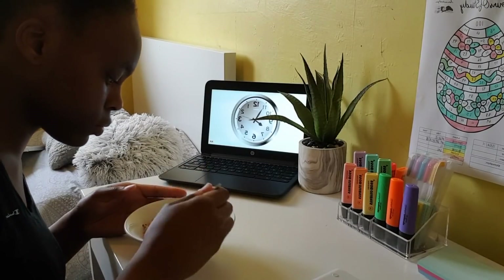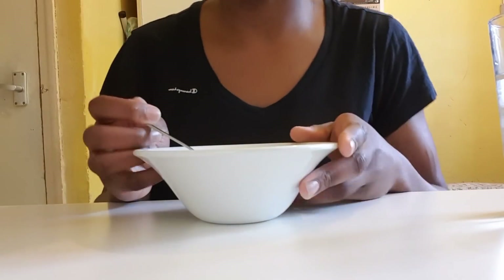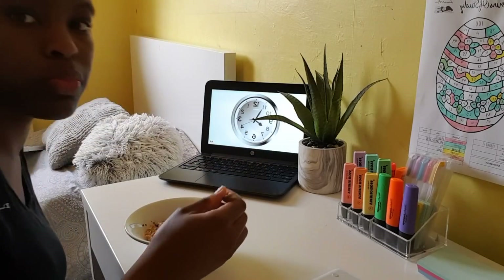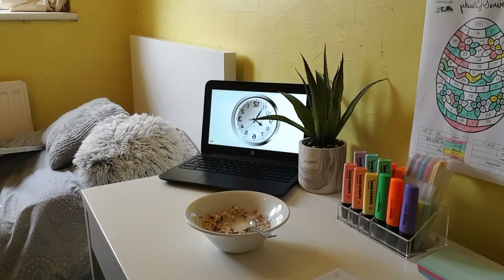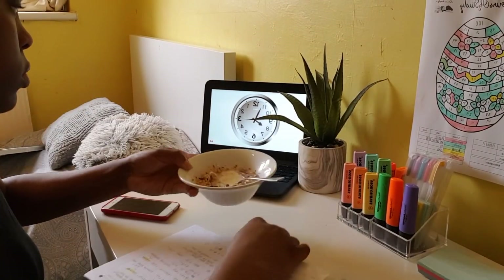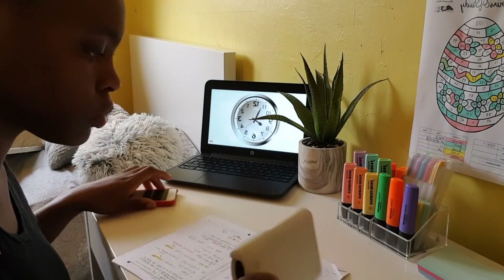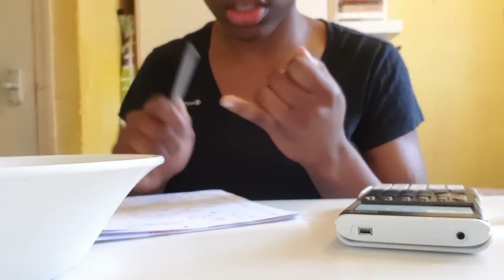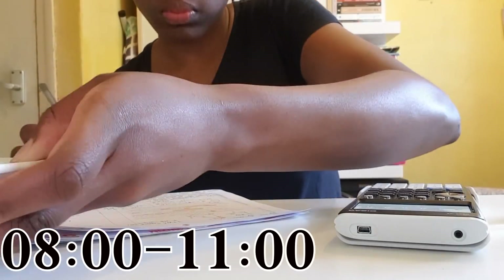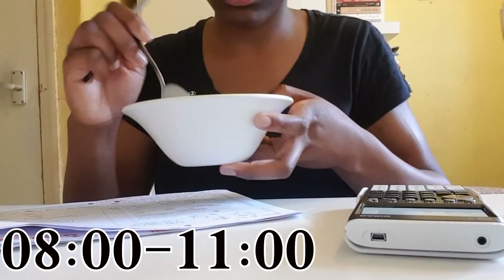So it's about eight o'clock right now and I'm super peckish, so I've just grabbed my favourite cereal and a glass of water for breakfast. Most of us know that breakfast is super important — it helps jumpstart our metabolism and gets us in the right frame of mind to learn and be productive. Whilst eating my breakfast, I decided to do my first task, which was a paper three in maths — stats and mechanics.